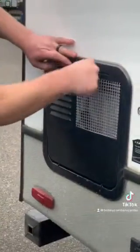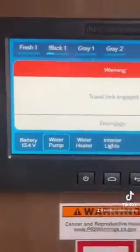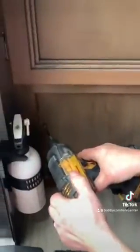Leave the cord out and bundle up. Turn on the water pump to locate the pump, then turn it off after located. Remove the access panel to get behind the hot water heater. Turn the bypasses so antifreeze does not fill up the water heater.